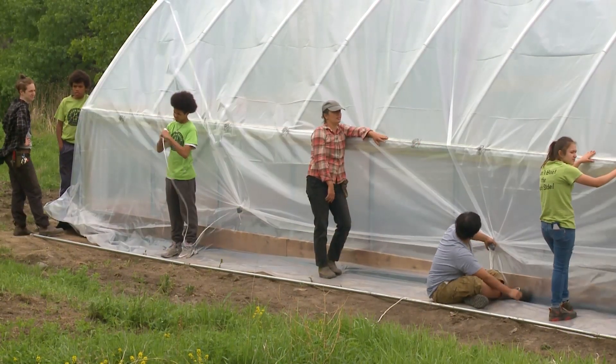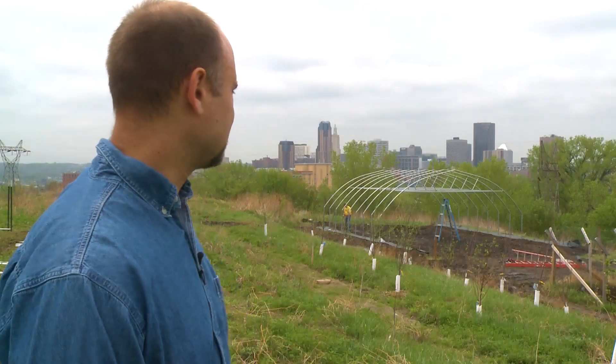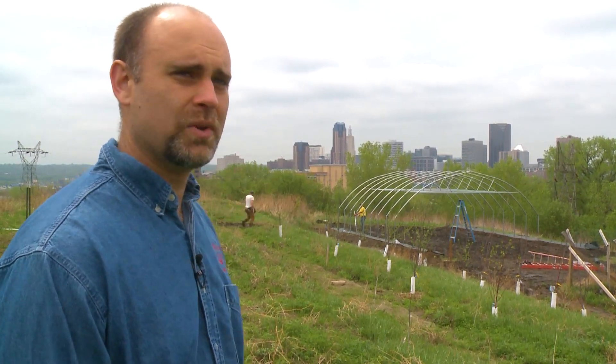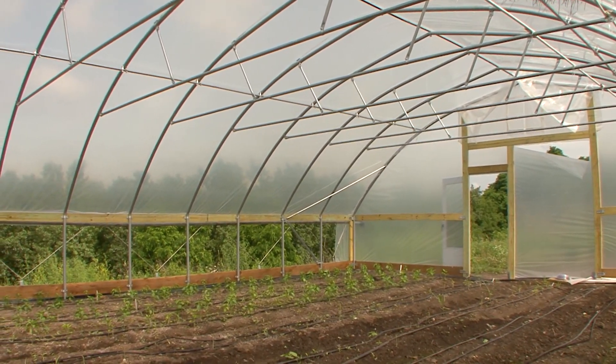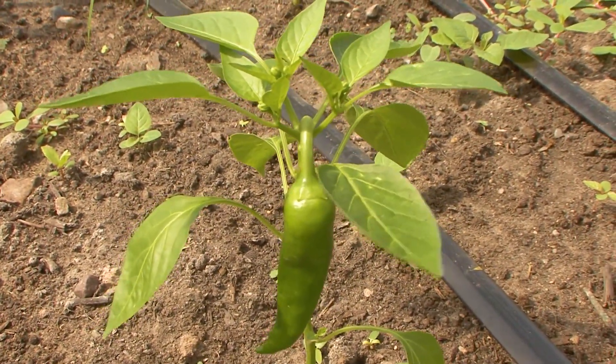On average with an unheated structure, you can expect about four additional weeks on each end of the growing season. Even on a mostly cloudy day, a tunnel with plastic can easily gain 20 to 30 degrees inside, and on a sunny day could gain 50 to 60 degrees over the ambient outdoor air temperature. For the first couple of years, we'll probably be doing a lot of trialing to see what does best in this soil and this growing system, learning to select crops most appropriate for the site and for what our customers and community want to eat.